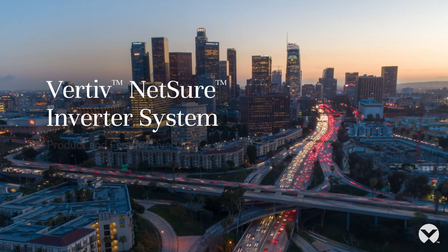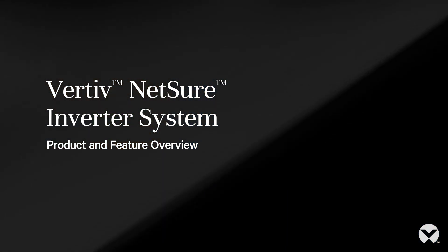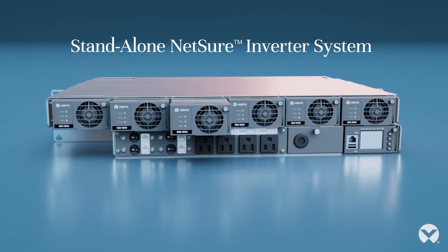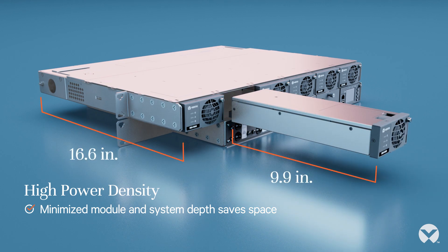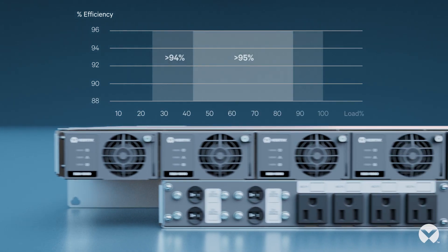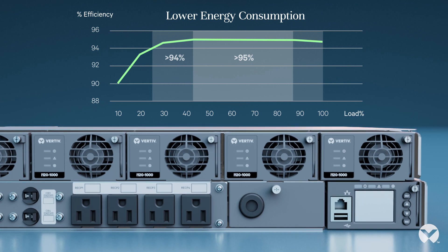Today's mission-critical power requirements at the edge are diverse and difficult to manage. Introducing the Vertiv Netsure inverter system that allows you to easily support changing power requirements in your network, delivering industry-leading inverter power density while saving precious space. With superior inverter efficiency of 95%, optimizing energy use at edge sites is easier than ever before.